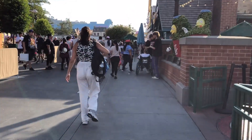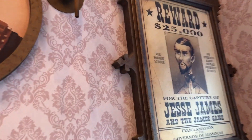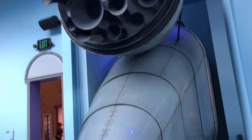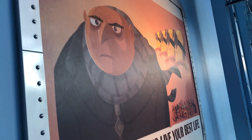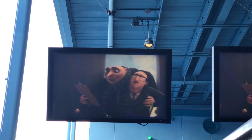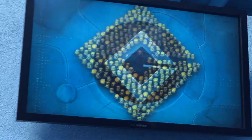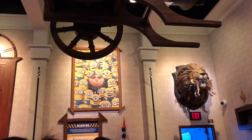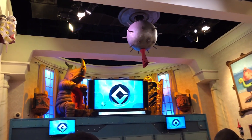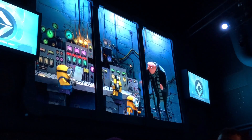Next I headed over to the Despicable Me Minion Mayhem ride. I've passed by it countless times but the wait was always around 50 minutes. This time it was about 20 minutes so I decided to go for it. I went inside and the queue is so adorable — I love minions in general, they're super cute and funny. There are videos to watch while waiting, and the queue room looks like it's supposed to be Gru's house. The props and everything are super adorable.